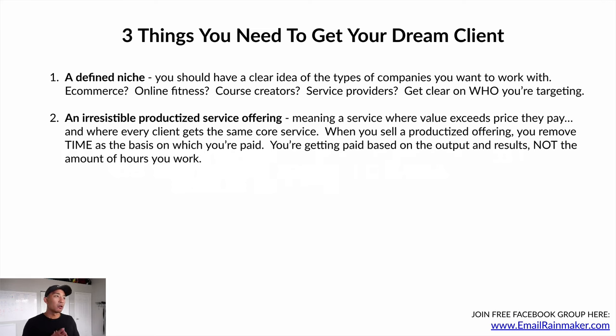Number two: you need an irresistible productized service offering — a service where the value exceeds the price they pay and every client gets that same core service. A productized offering removes time as the basis of your pay; you're paid based on output and results, not hours worked. For example, daily emails — writing one email every weekday for a monthly package, say $3,500 per month for 20 emails. Whether each email takes you 30 minutes or two hours, you're still paid the same. It's attached to the output, not your time.